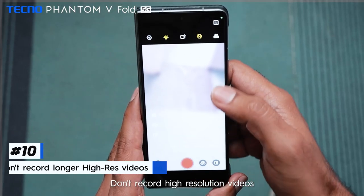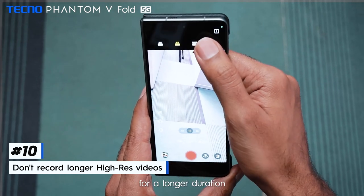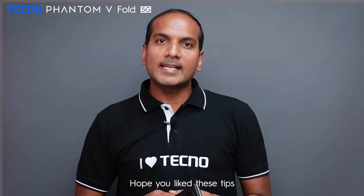And number 10: don't record high resolution videos for a longer duration, because higher camera usage also heats up the phone. Hope you liked these tips. We will meet in the next video. Thank you.